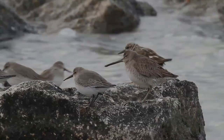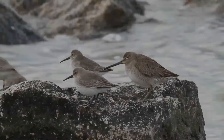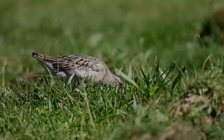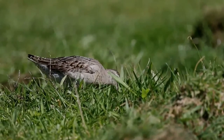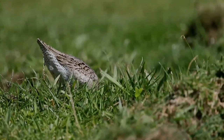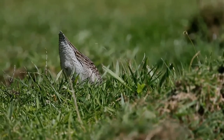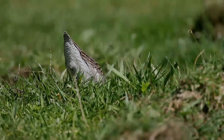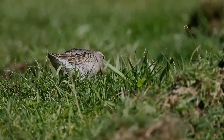It and the very similar long-billed dowitcher were considered one species until 1950. Field identification of the two American Limnodromus remains difficult today. Distinguishing wintering or juvenile short-billed dowitchers from the long-billed species is very difficult, and even given examination of their subtly different body shapes, cannot always be isolated to a particular species. They differ most substantially in vocalizations.